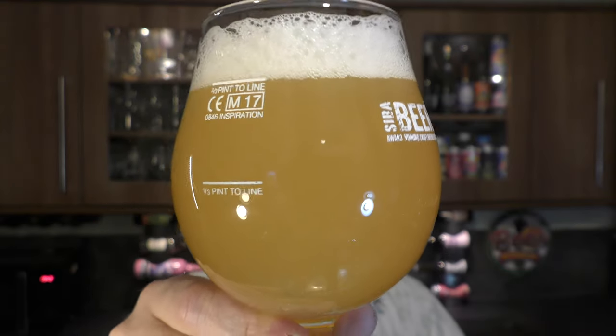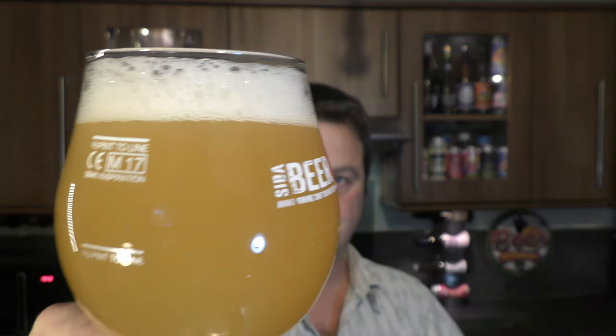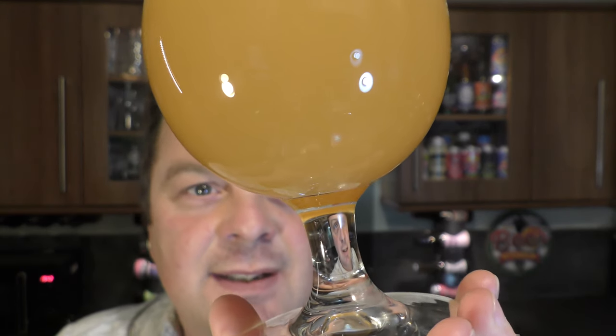Two-finger white head, slow-moving carbonation. Hazy straw-coloured beer. It looks like there's maybe a touch of sediment there in the bottom of the glass.